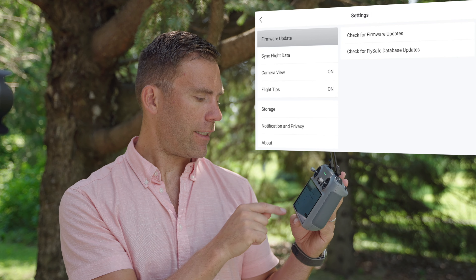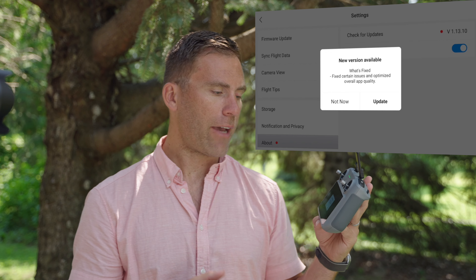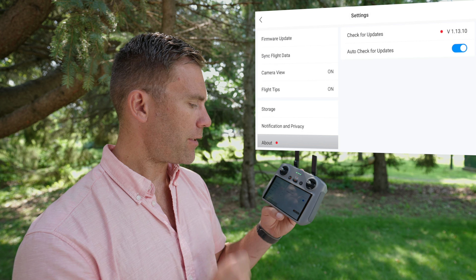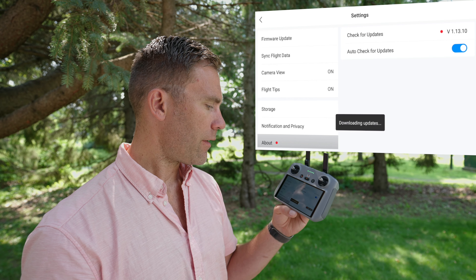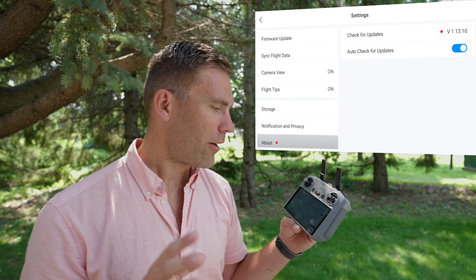About doesn't indicate anything either. If we tap Check for Updates we still see version 1.13.10. If we tap Update again, it suddenly says 'downloading updates,' so something is going on here.